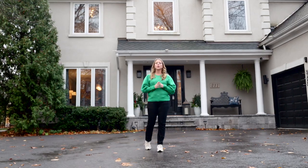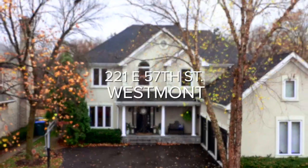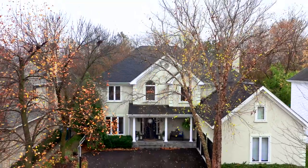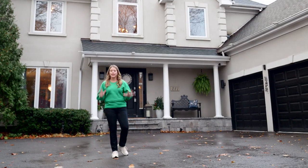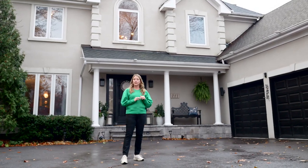Imagine living in what is ranked as one of the very best suburbs in all of DuPage County. I'm so excited to be here at my newest listing at 221 East 57th Street in Westmont, in the Fairfield neighborhood. This house is amazing and I cannot wait to show you around, but before we go inside I want to tell you a little bit about the neighborhood and location first.